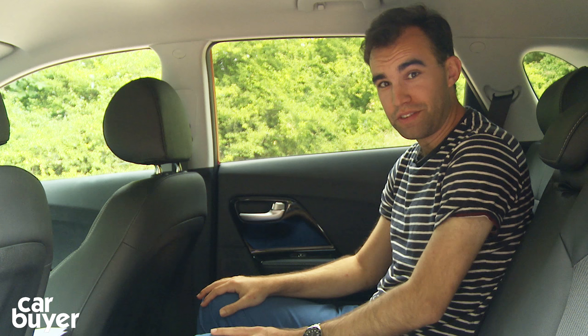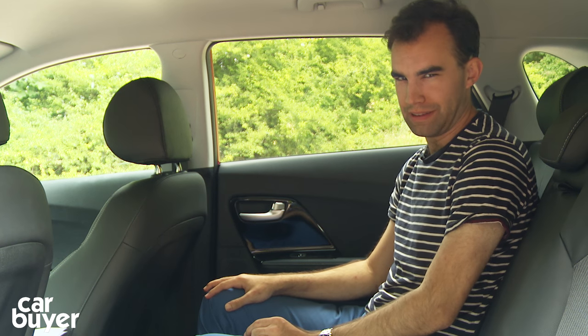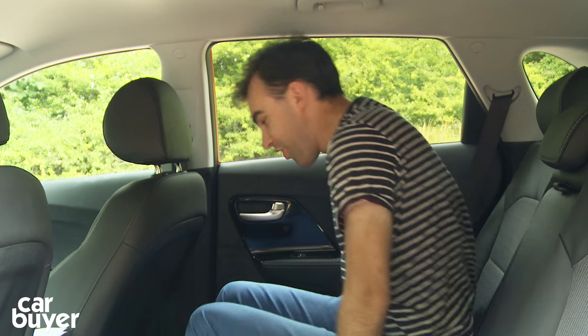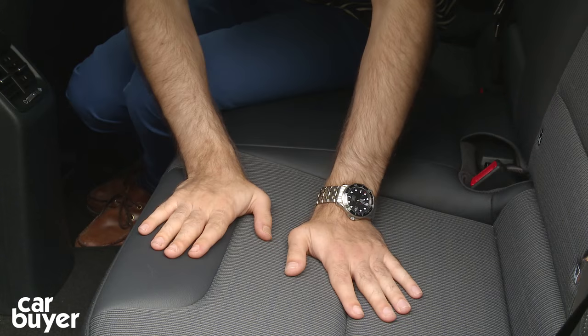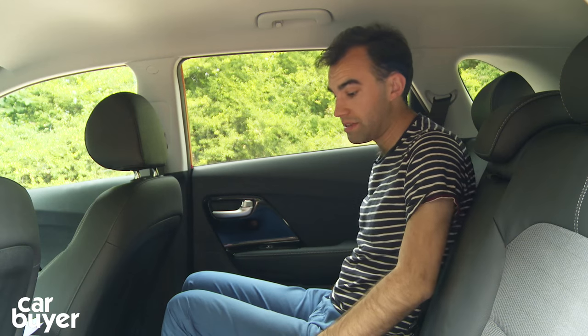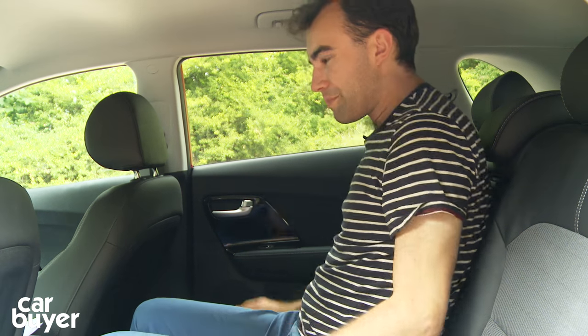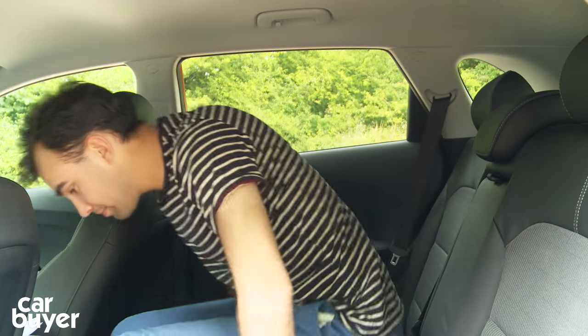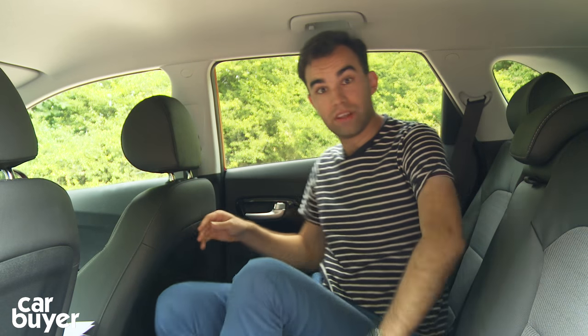Back here, there's a good amount of space, which will be music to the ears of those considering buying the Niro as a taxi for a certain smartphone-based app. There's a good amount of knee room, and headroom is still very good, which is surprising, because the Niro's batteries are actually positioned underneath the rear seat. You can carry three people at a push, though it's a little uncomfortable and really only suitable for children. There are ISOFIX points in the two outer seats and a couple of cup holders as well.